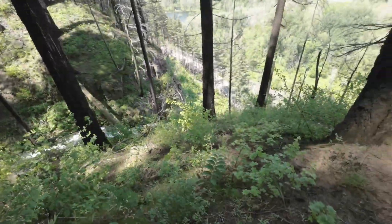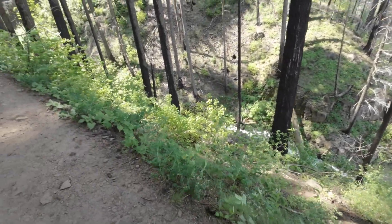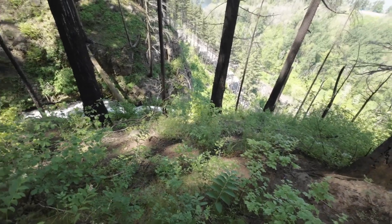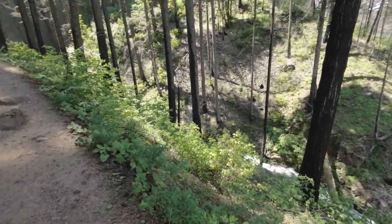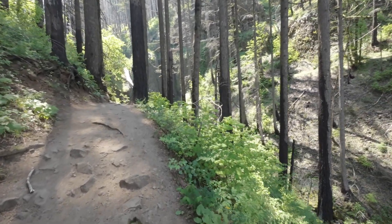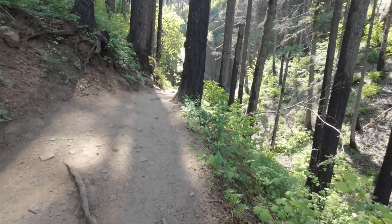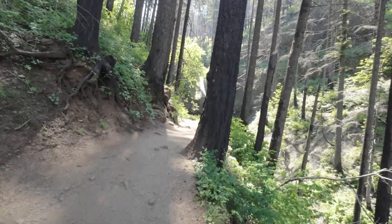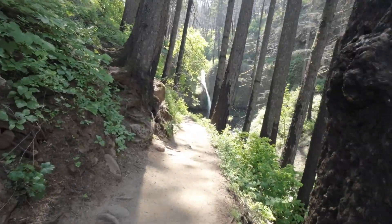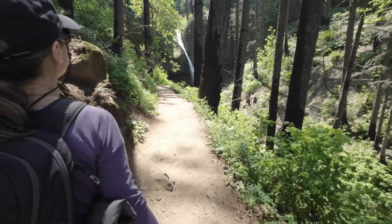We're pretty high up now, approaching the top of the waterfall. There's another drop there as well, and if you look this way there's another section too. This is a bit of a hike — going uphill is a little hard on the calves. Oh, I can see those people behind the falls — that's pretty cool!